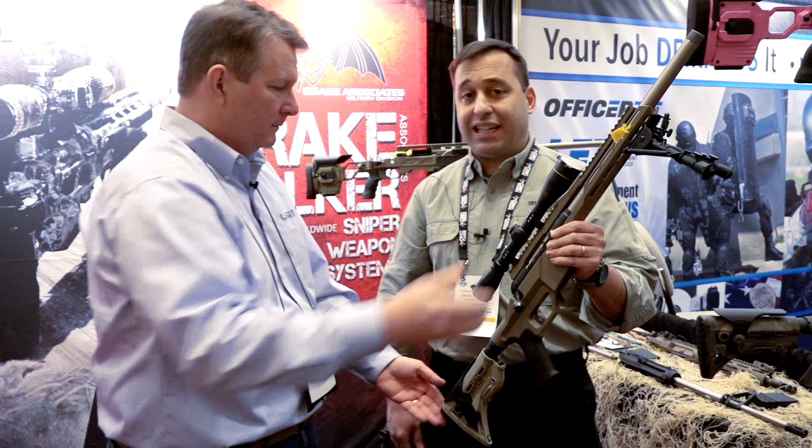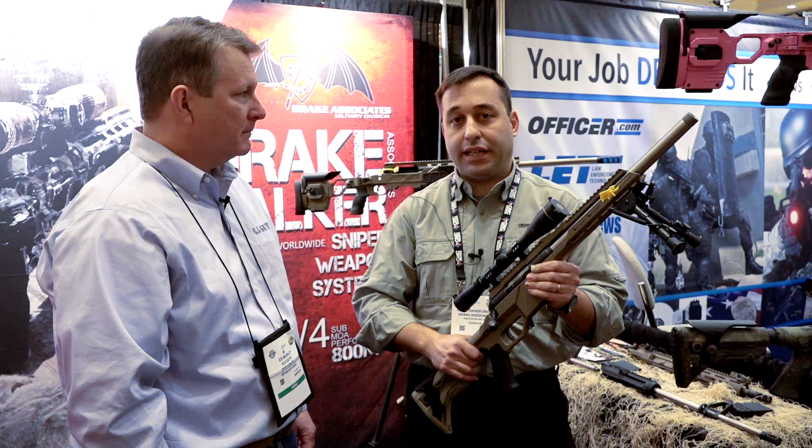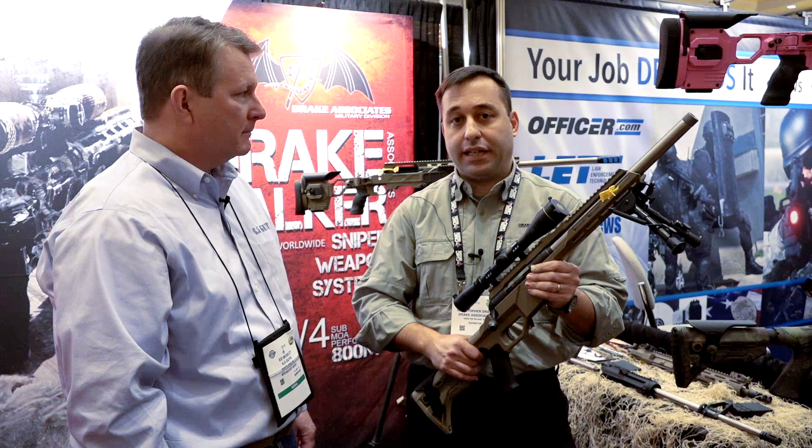We're looking forward to hearing from anybody that needs to get a hold of us. You can contact us at our Drake Associates site: www.drakeassociates.us, or reach us directly at 631-749-1100. We're more than happy to answer any questions — even if you just have a question about a product or how to improve your rifle system. We look forward to working with everybody in the community. Thanks for your time, Chris, and best of luck at SHOT Show 2016.